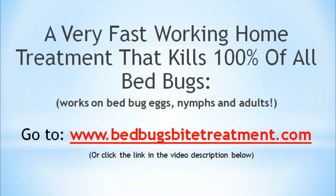Don't let the bedbugs bite. Type into your browser www.bedbugsbytertreatment.com or click the link in the video description below. Make sure you subscribe, share and comment below if you have any questions.